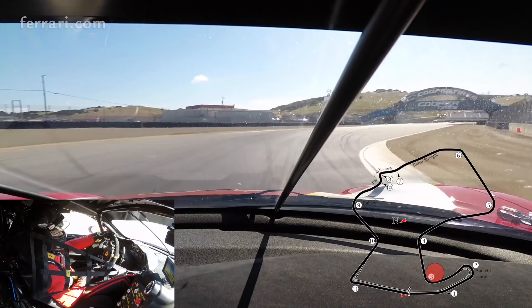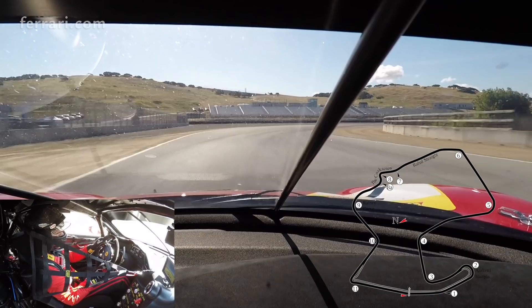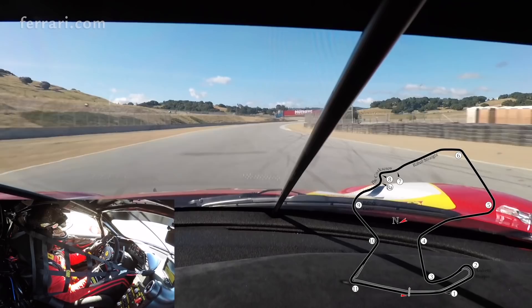Be on the throttle very early because you get a short straightaway to the next corner, which is number 4. Up to 4th gear and you stay in 4th gear — quite fast. The fastest corner of the racetrack is turn number 5; actually you do that in 5th gear.